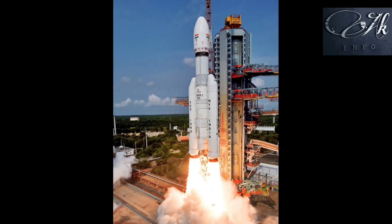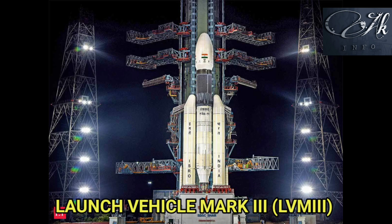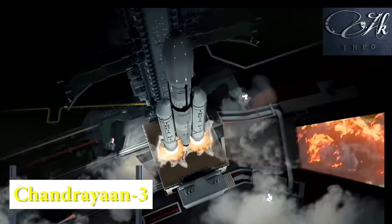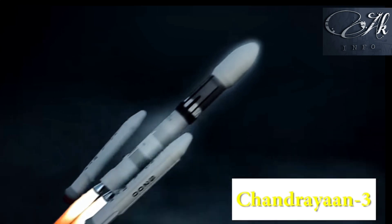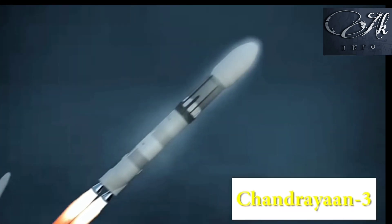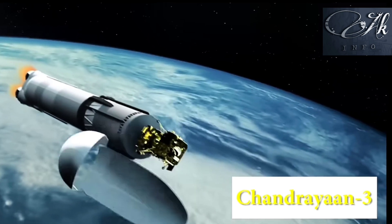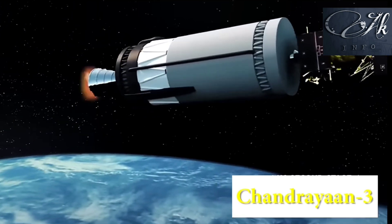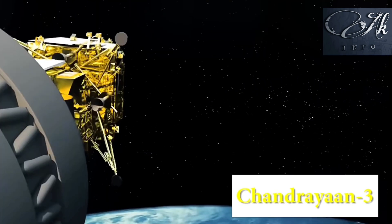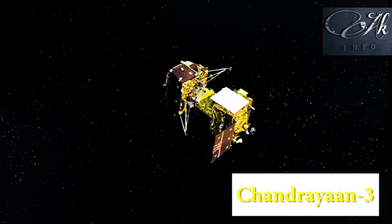The launching site is located at Sriharikota in Andhra Pradesh. The name of the rocket is Launch Vehicle Mark 3, LVM3. As soon as the engines turn on, the rocket moves up. As parts 1 and 2 thrusters run out of fuel, they get separated after a short climb. Then the panels above the fifth part separate, followed by part 4, and then part 3. At last, the lander alone remains.